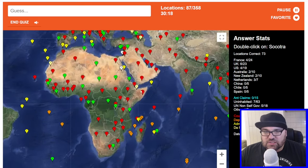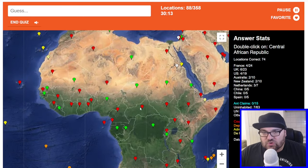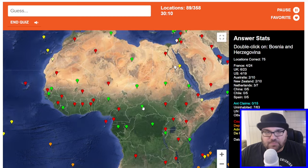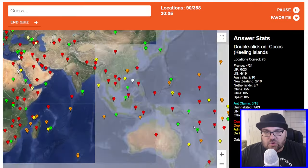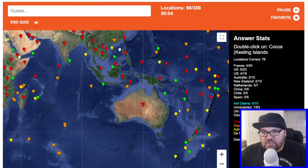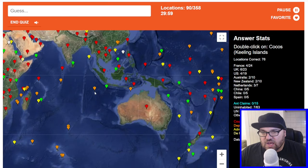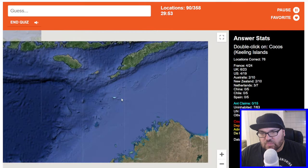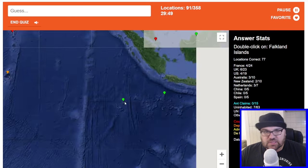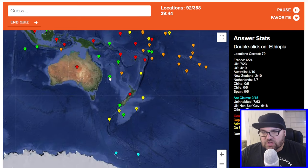Socotra is an island off the coast of Yemen — the UAE invaded a few years ago, actually. Bosnia. Cocos and Keeling Islands — these are Australian, I think. Are they ones just north of Australia or ones further? I think it's these ones — yes it is. Falklands. Lord Howe Island is Australian as well — that's that one there.